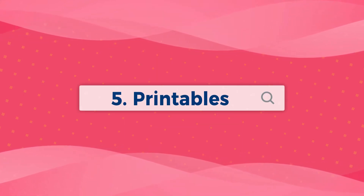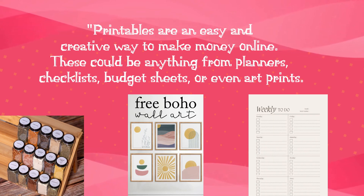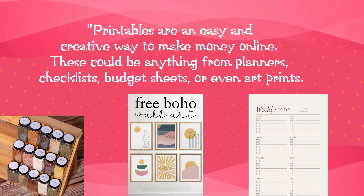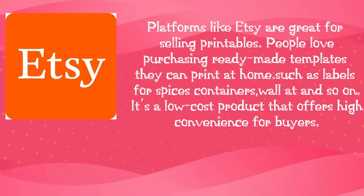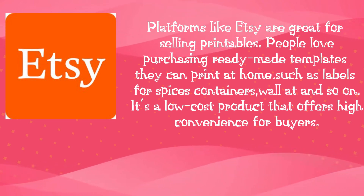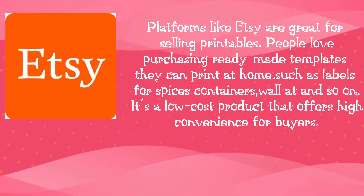Number 5: Printables. Printables are an easy and creative way to make money online. These could be anything from planners, checklists, budget sheets, or even art prints. Platforms like Etsy are great for selling printables. People love purchasing ready-made templates they can print at home, such as labels for spices, containers, wallets, and so on. It's a low-cost product that offers high convenience for buyers.